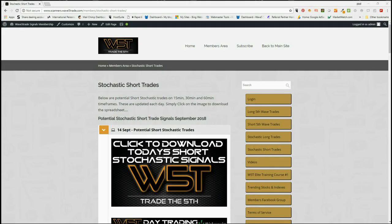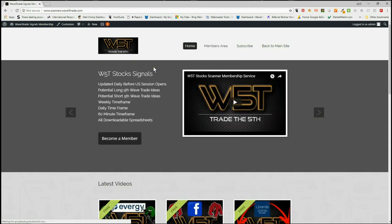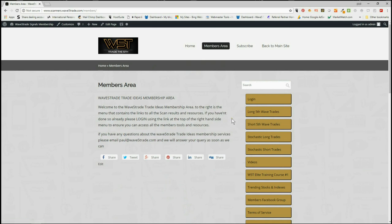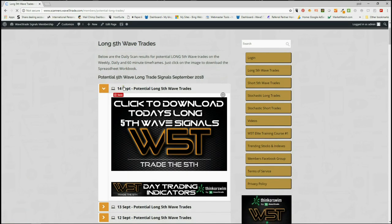Hi, this is Paul from wave5trade.com and this is my daily stock signals video for Friday the 14th of September. In our members area for our stock scanner memberships, we give our members downloadable spreadsheets every single day for potential long and short fifth wave trades on the 60-minute, daily, and weekly time frames. Fifth wave trades are the highest probability move in an Elliott wave sequence and trend. Long fifth wave trades on the right, short fifth wave trades, and some bonus stochastic long and short trade signals as well. I'm going to be looking at longs today.